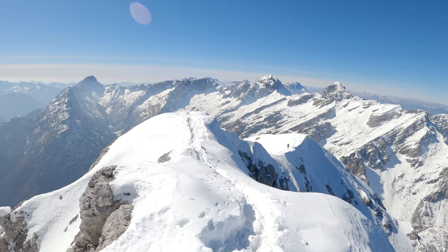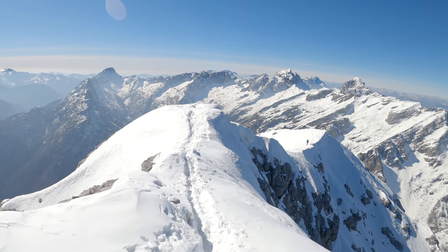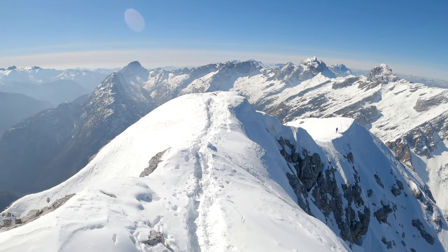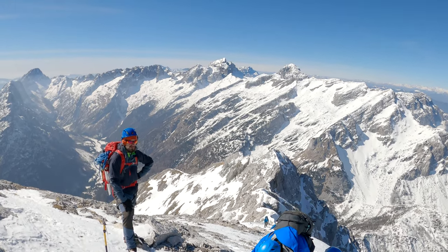Hello dear friends, here is the second day in the Alps. Yesterday we went to Prisojnik - if you watched my previous video, that was the first part of the Alps series. Today is the second day in the Alps and we went to a small Mojstrovka.